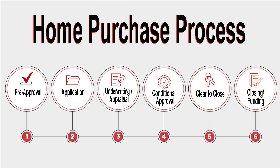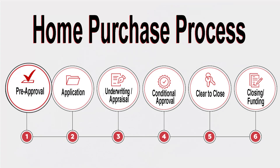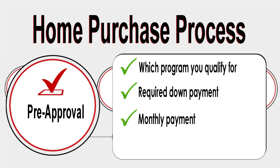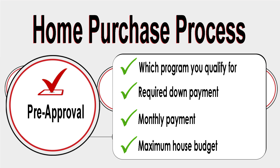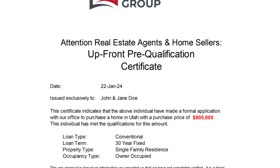Step one starts before you even start looking at homes — it's the pre-approval. This step is crucial as it helps to determine which program you qualify for, which will affect your down payment and your monthly payment. It also determines your maximum house budget based upon your debt-to-income ratio. During this step, you'll supply me with all the necessary documents, which allows me to validate your pre-approval, and I will provide you or your realtor with a pre-approval letter, which is required by most sellers.